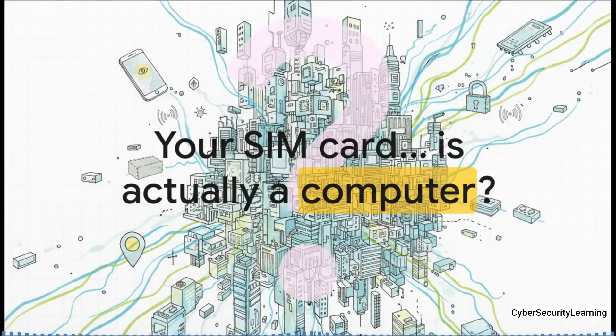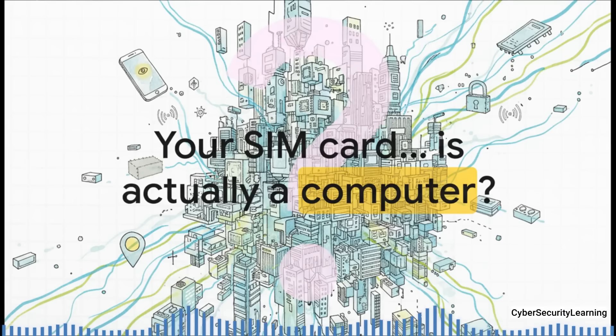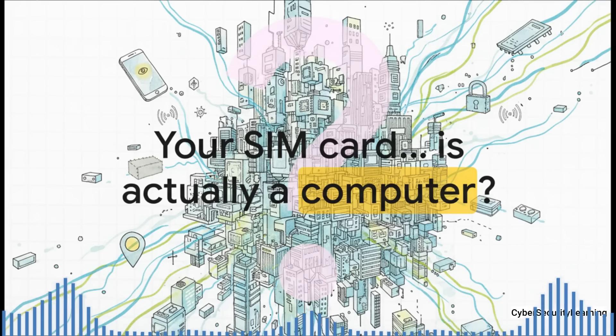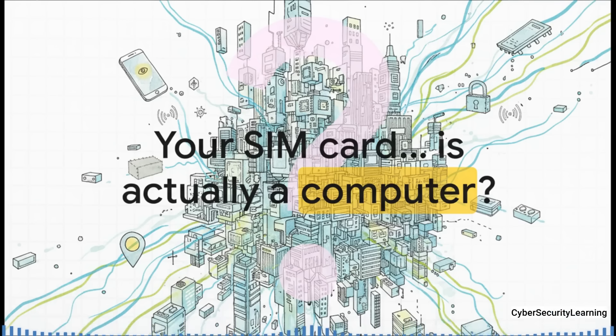But what if I told you that little chip is actually a powerful, independent computer — a computer that can run its own software, control parts of your phone, and track your location, all completely invisibly without you ever knowing? Because that's not some sci-fi scenario. It's a reality.